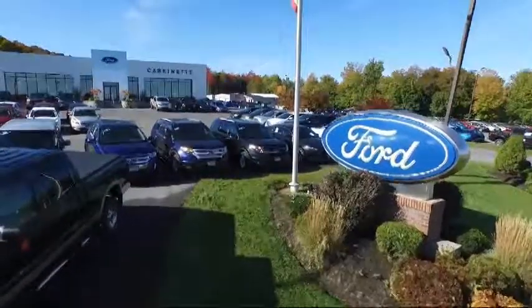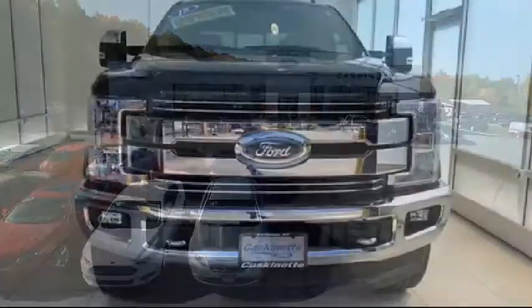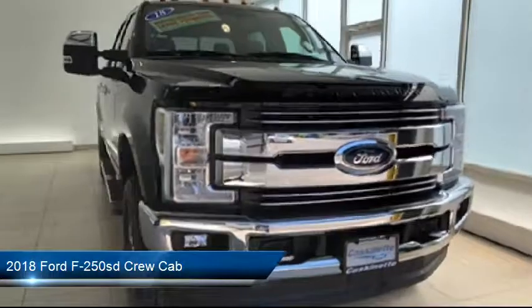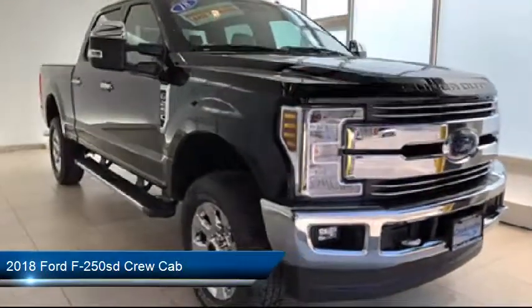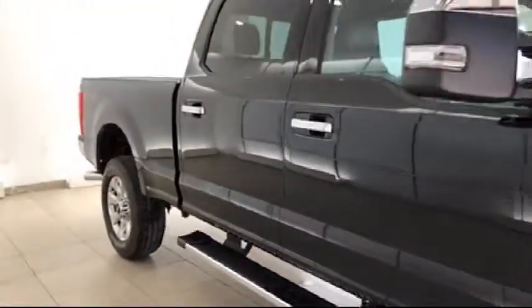Welcome to Cascanet Ford, and here's a look at another one of our great vehicles from our extensive inventory. It comes equipped with air conditioning, traction control, side airbags, anti-lock braking, telescoping steering wheel, tilt steering wheel, and has less than 5,000 miles on the odometer.